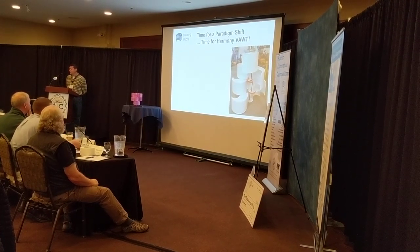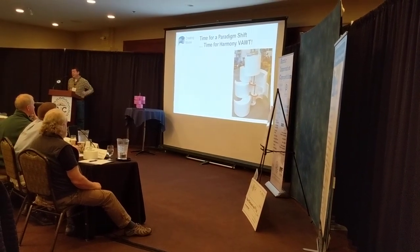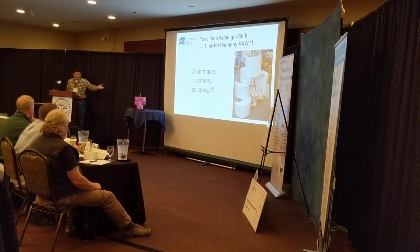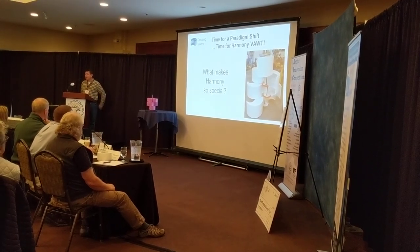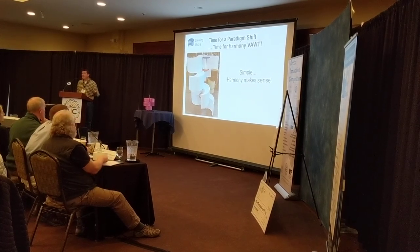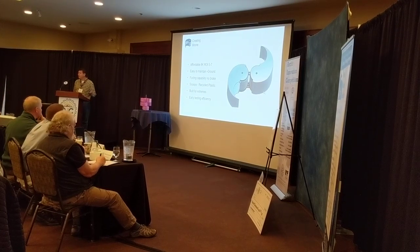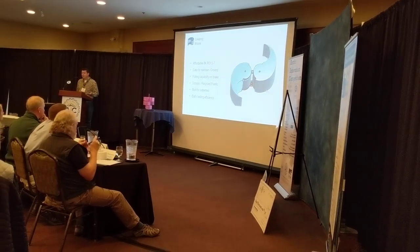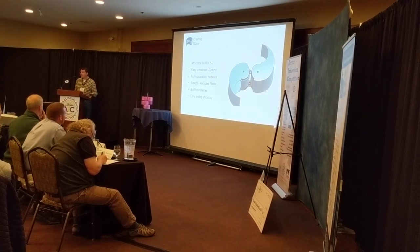I think it's time for a paradigm shift — time for the Harmony Vertical Axis Wind Turbine. What you're seeing here is the full-size model that I couldn't bring today. What makes Harmony so special? Quite simply, Harmony makes sense. We're going to give you an affordable package, around $8,000, with a 5 to 7 year return on investment.